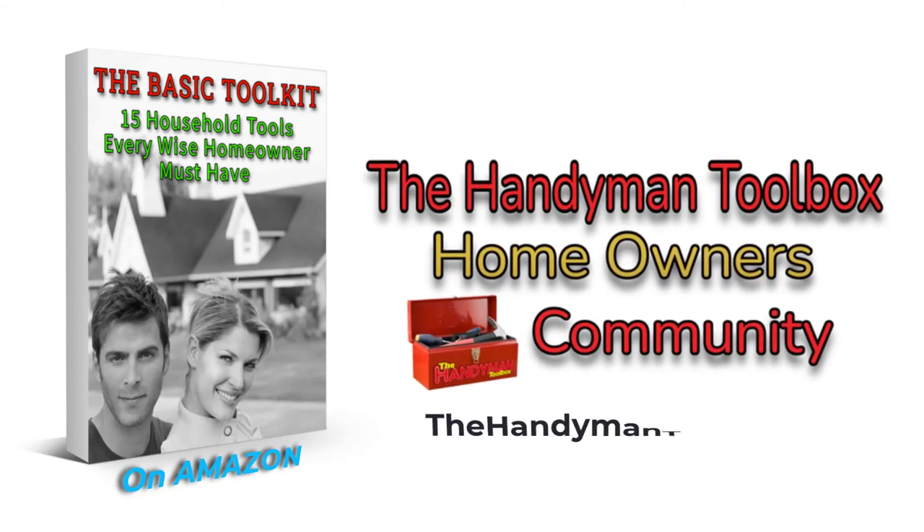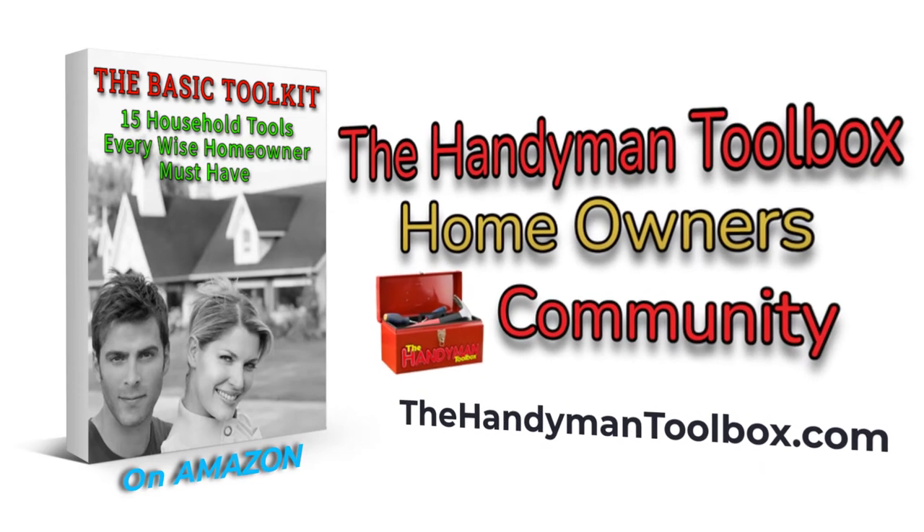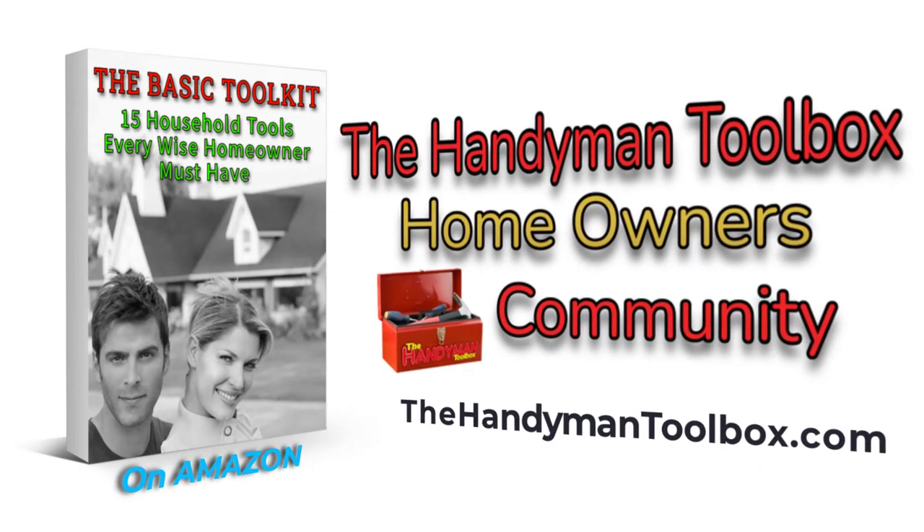My hope is that you as a homeowner will equip yourself with these most useful tools for home improvements and join our DIY home improvement enthusiasts community for homeowners at thehandymantoolbox.com.